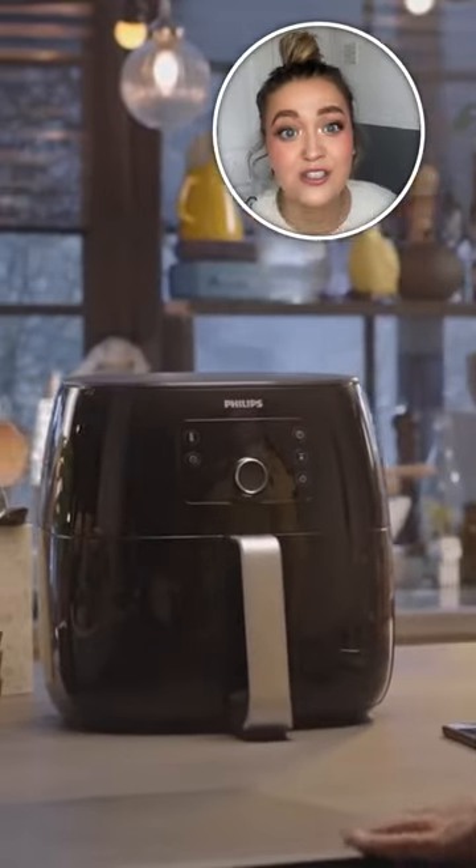B&M drops prices on its system without updating price tags. To find the bargains you have to go around scanning the barcodes. We found air fryers for just a few pounds, chocolates for pennies and more.